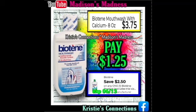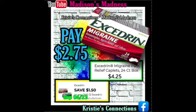Then we have our Biotène mouthwash — $2.50 off coupon making you pay $1.25. We have our Excedrin Migraine Medicine — you have a $1.50 off coupon making you pay $2.75.